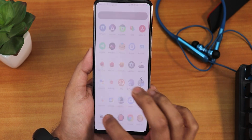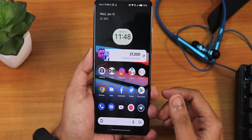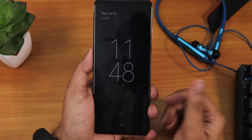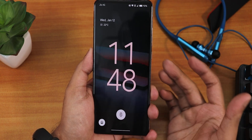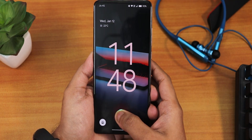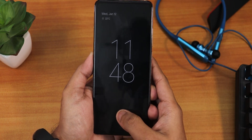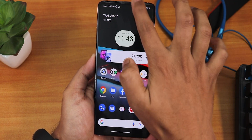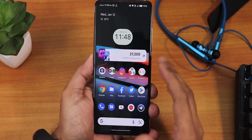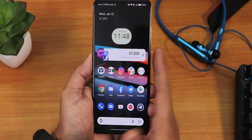Swiping down anywhere on the home screen gets you to the notification and quick setting panel. You can double tap on the status bar to lock the device, and the always-on display appears. The double tap to wake has been completely fixed and is working perfectly fine. In the fingerprint scanner, if I tap my finger as you can see it is unlocking my device super fast — no issues with that. The fingerprint scanner is fairly fast and snappy and it is working almost all the time.